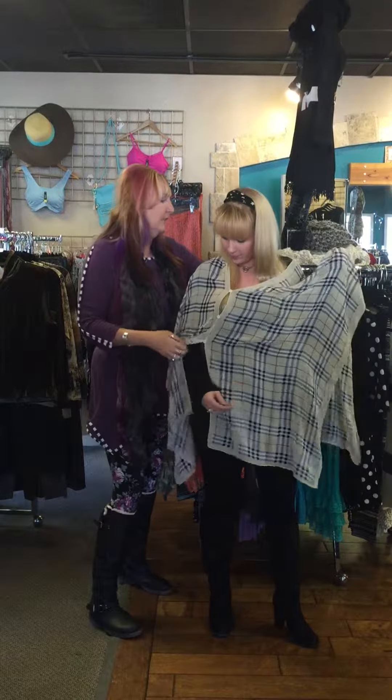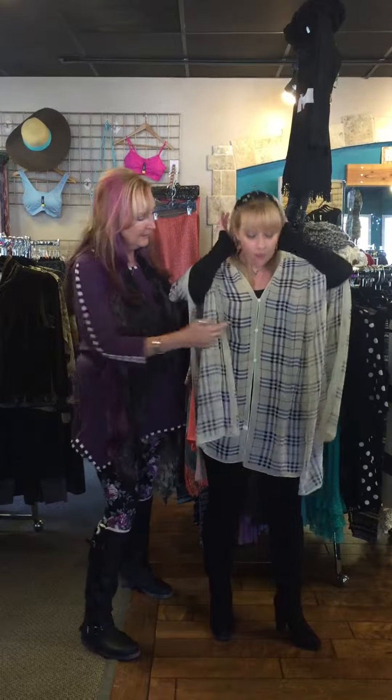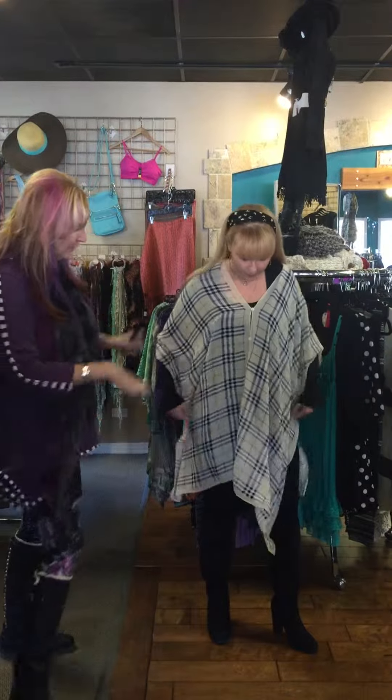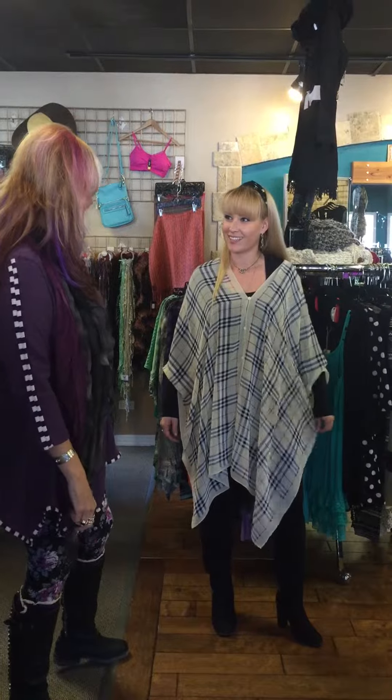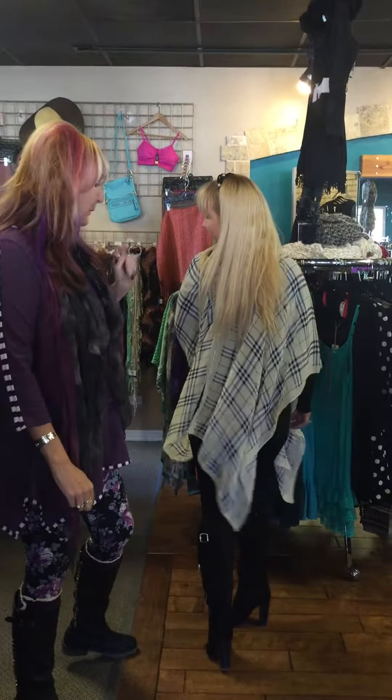And then if you're tall — or even if you're not and you're just going for a little different look — you move the buttons so that they go frontwise and you have a whole different look, which I think is darling. That looks super. This girl's beautiful, but everybody's beautiful on these ponchos.